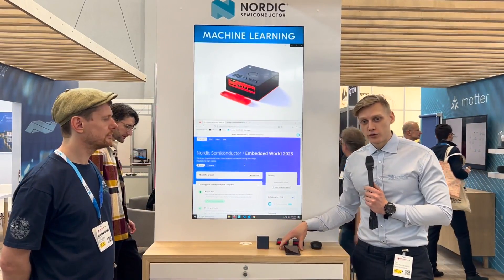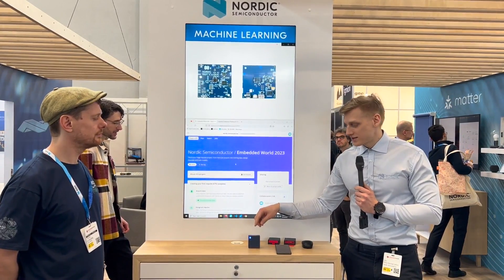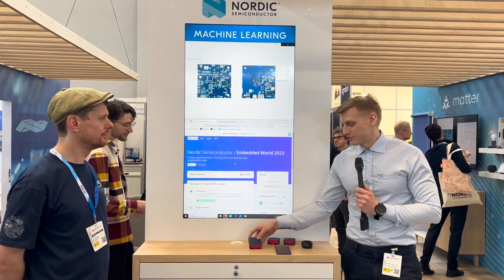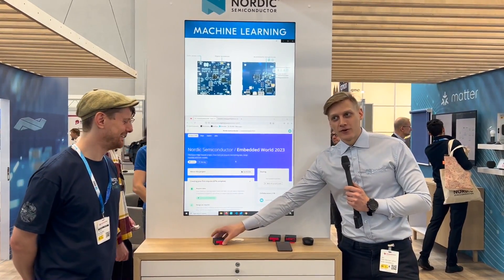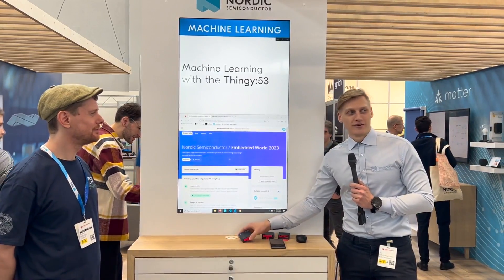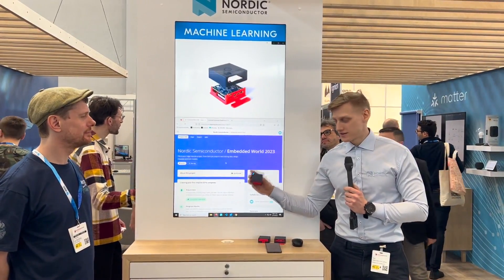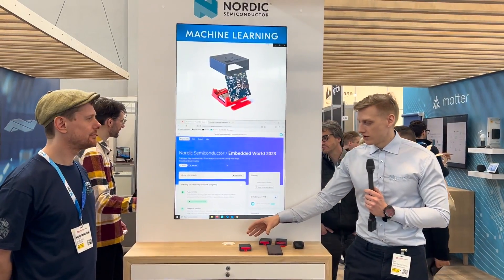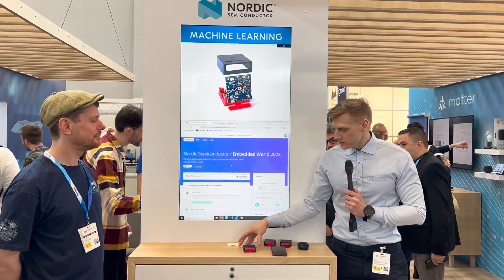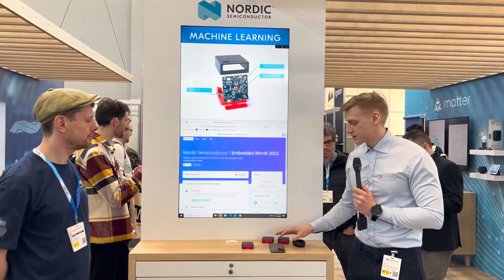The only thing the phone is used for in this demo is display — the Thingy sends the word 'snake' when it recognizes me doing this motion, or 'up and down' when it recognizes me doing this, or 'wave' over Bluetooth to the phone when it recognizes me doing this. So all the machine learning is running on the Thingy. We could take a look at how easy it is to actually collect a machine learning sample.